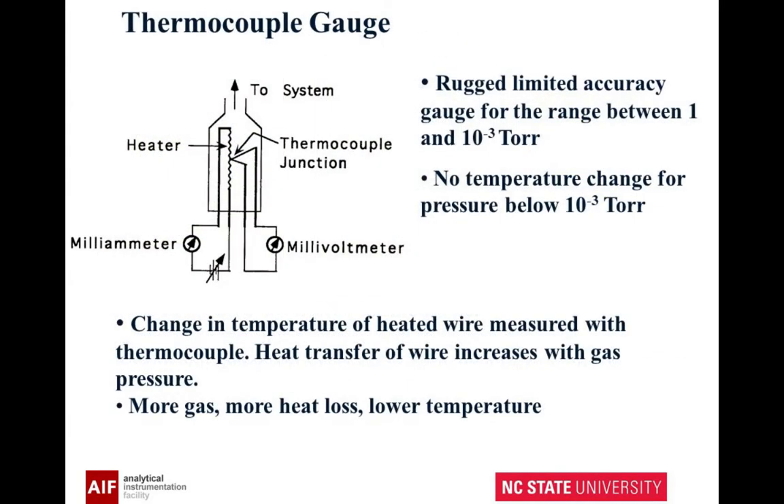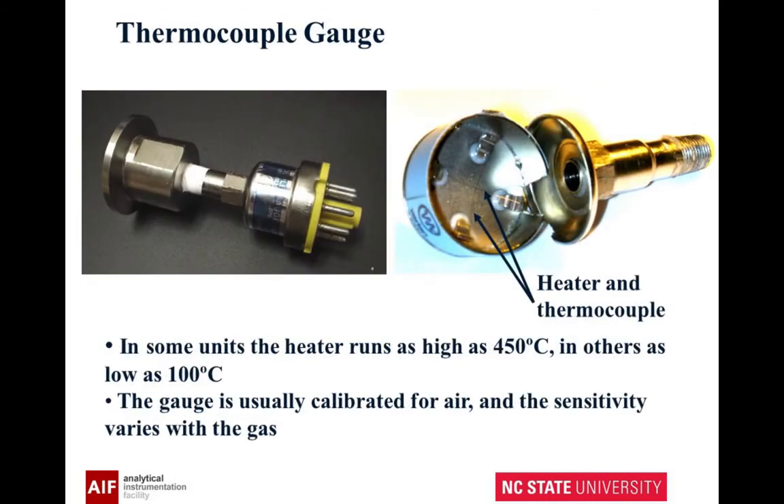The change in the temperature of a heated wire is measured with a thermocouple. The heat transfer of the wire increases with gas pressure — more gas, more heat loss, lower temperature. When you look at these and cut one apart, you can actually see two wires intersecting with each other. That's all that's in there.